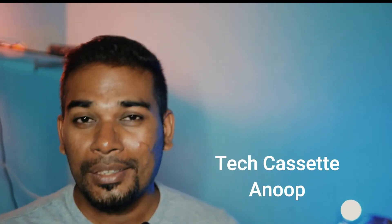Hello friends, this is Anu from Techasset. In today's video, I'm going to tell you why it is a wise decision to get a used Canon 200D Mark II, also known as SL3 or 250D, in 2022. Without further ado, let's start the video.